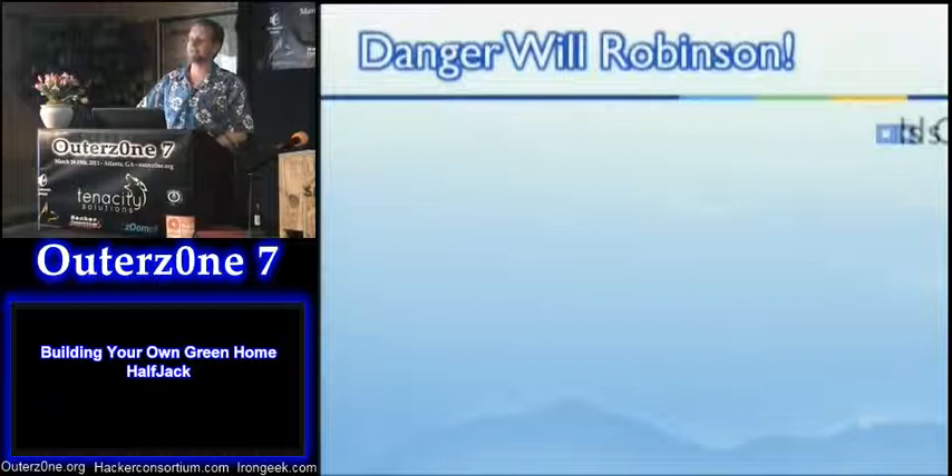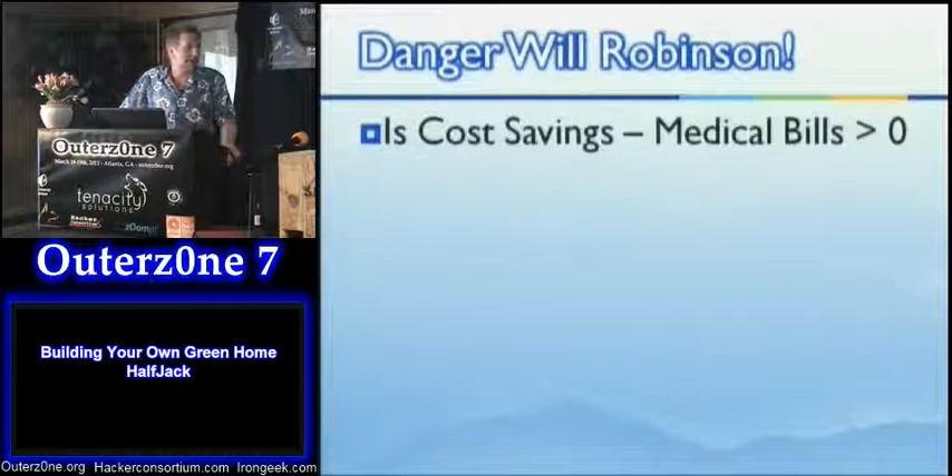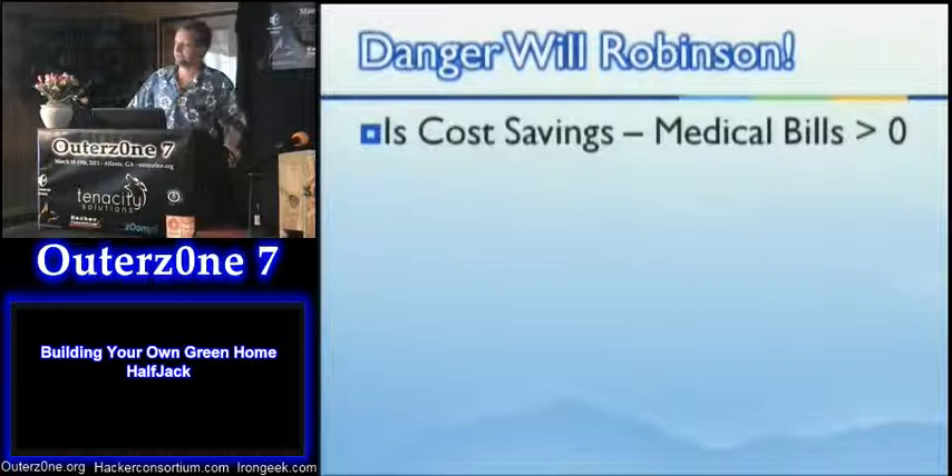Danger rule — as I mentioned with the safety glasses: we have to look at the equation: cost savings minus medical bills must be greater than zero, because they do come into play. I myself have probably done about a thousand dollars worth of medical bills on this project. Of course, my building project has been going on eleven years, so I've had lots of time to get hurt and pay for it.